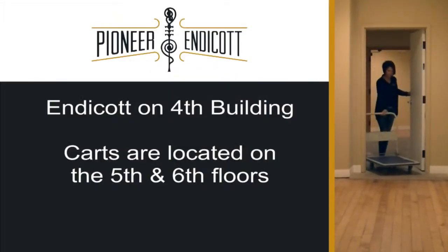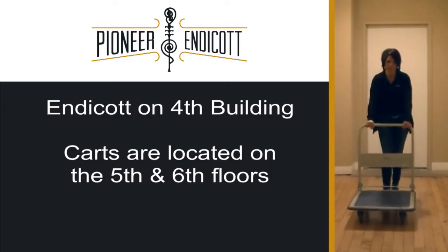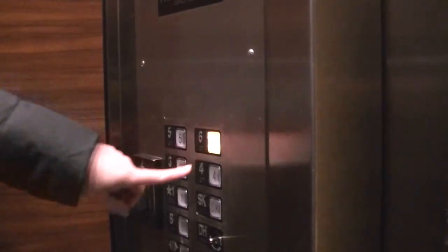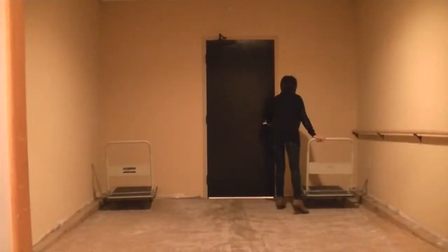Carts are available to help you transport your belongings. They are located on the 5th and 6th floors. Take the elevator to the 6th floor, take a right when you step off the elevator, and follow the path to the links where the carts can be found.